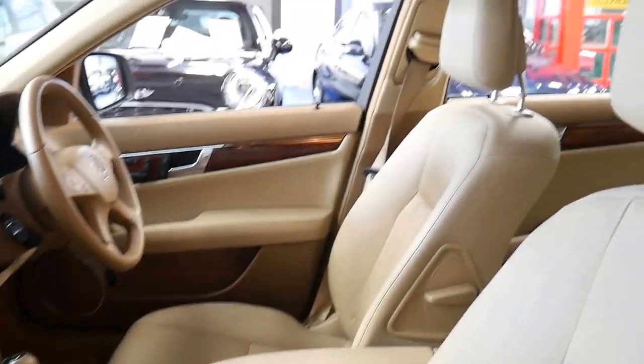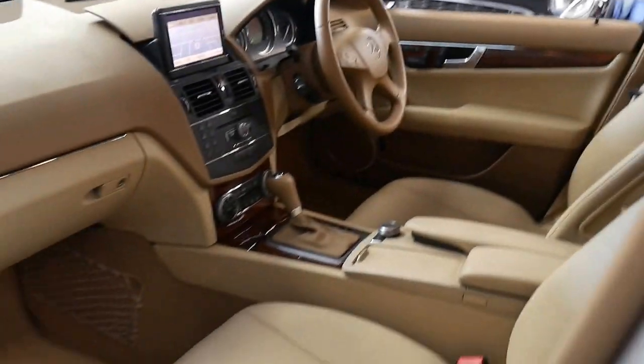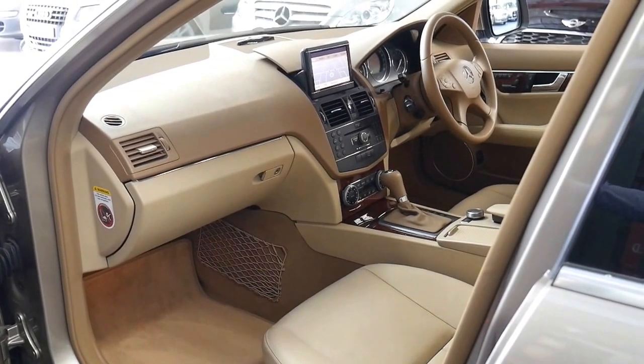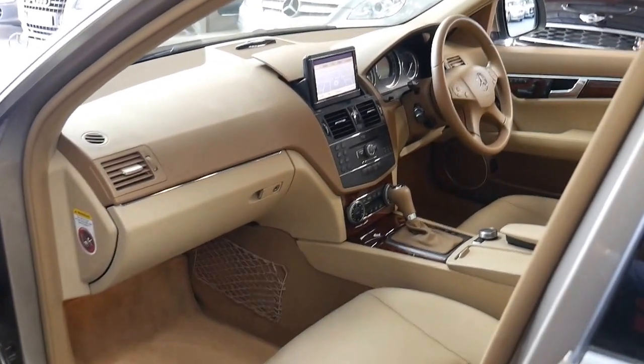It's also got a sunroof, which was an option. So the options this car has in addition to what the C280 normally comes with are the sunroof, Xenon headlights, and the navigation.